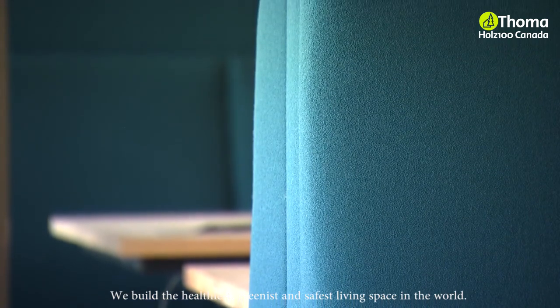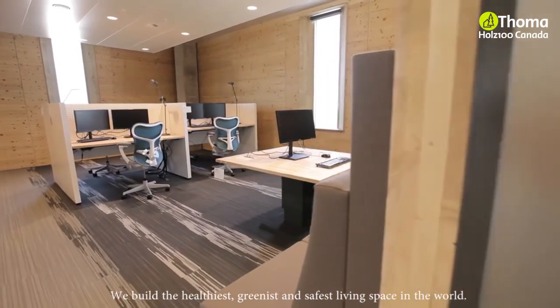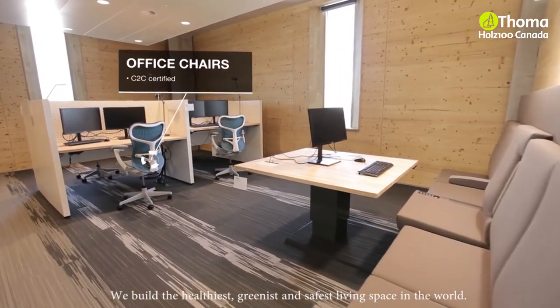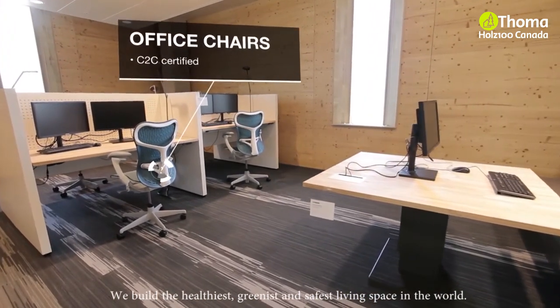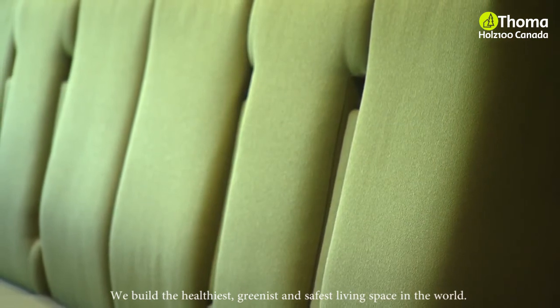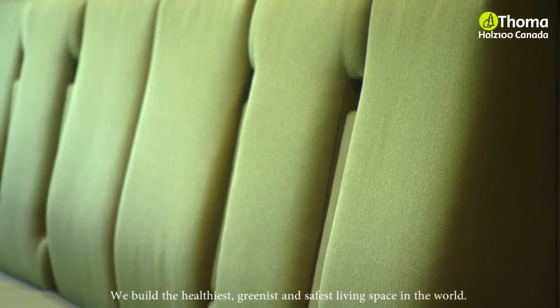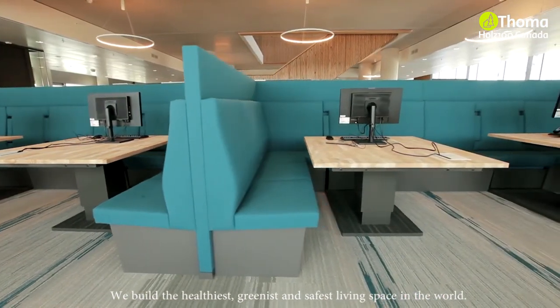The cradle-to-cradle principles have also been applied to the interior. Furniture and desks are mostly made of C2C-certified materials. Rather than end up in a landfill, these materials will get a new lease of life after use. This creates a continuous cycle of resources, thanks to furniture that can be dismantled almost completely.